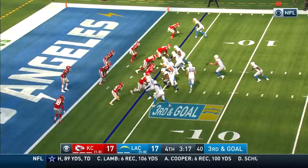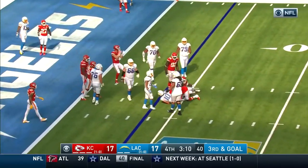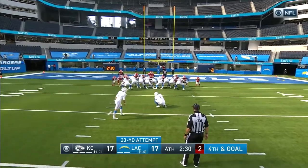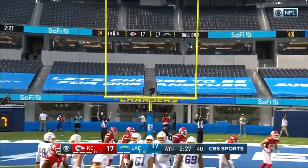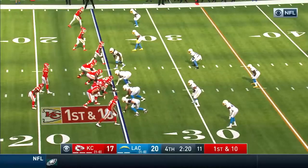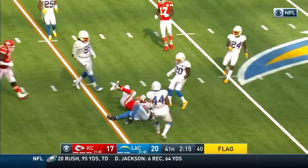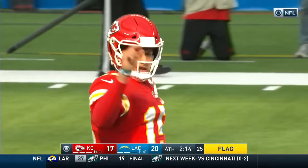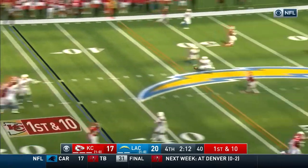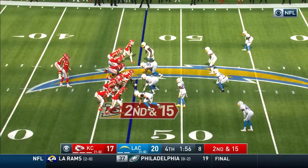Allen up top, gonna find the one-on-one matchup. Third and goal — buy time, nowhere to go, they knock him back a yard. It looked like some confusion from the get-go. Two and a half to go. The kick is good — Chargers back in front. They just kept the football for ten minutes and twenty-one seconds. Bosa jumped offside, the completion goes to Kelsey for eleven.